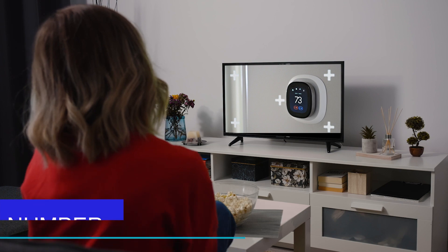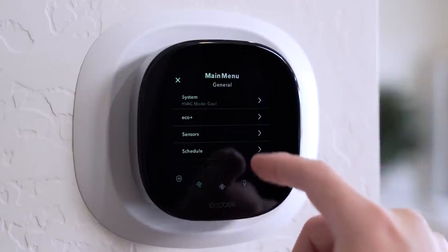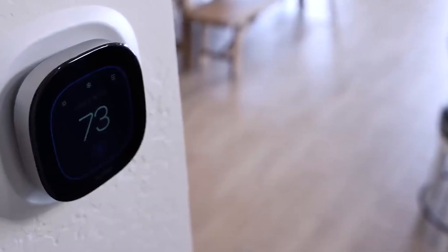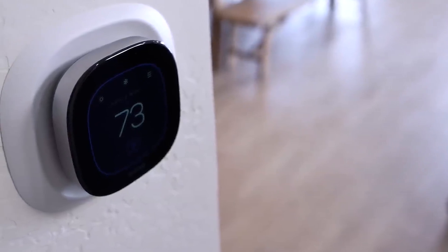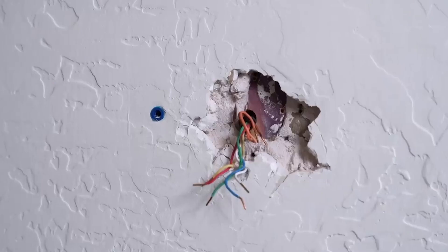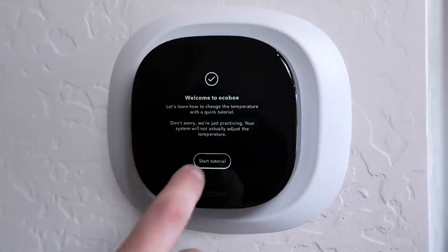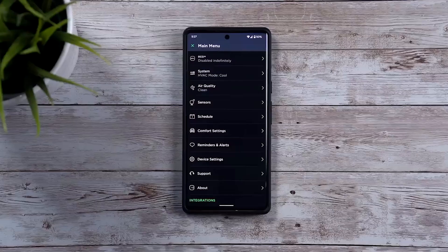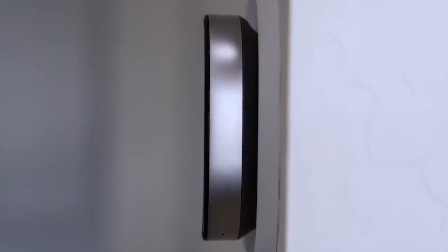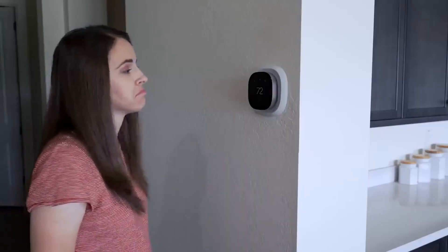Number 1: Ecobee Smart Thermostat. With this smart thermostat, you can save up to 26% a year on heating and cooling expenses. It precools your home before you arrive, so it's already the ideal temperature the moment you walk in. The thermostat keeps you comfortable day and night by automatically adjusting to your preferred temperature when you're home or sleeping. The Ecobee Smart Thermostat Enhanced has everything you need for installation and is simple to install in no more than 45 minutes. To control your thermostat from anywhere, use your innovative home platform and the Ecobee app on your smartphone, tablet, or Apple Watch. It is built to last on your wall for more than 10 years and is made of high-quality materials.